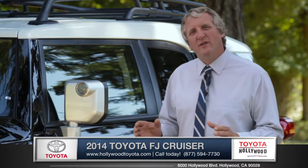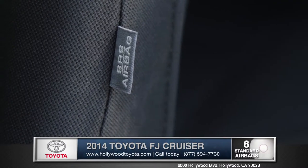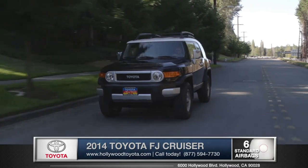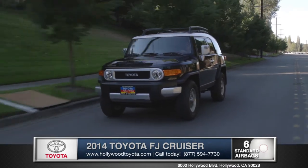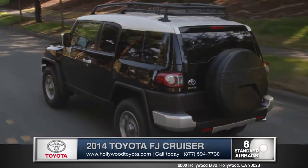As with all Toyotas, safety is always a first priority. Six standard airbags, including side curtain airbags, protect you and your passengers at all times. This SUV is equipped with side impact door beams designed to absorb the vehicle impact and help prevent intrusion into the cabin.